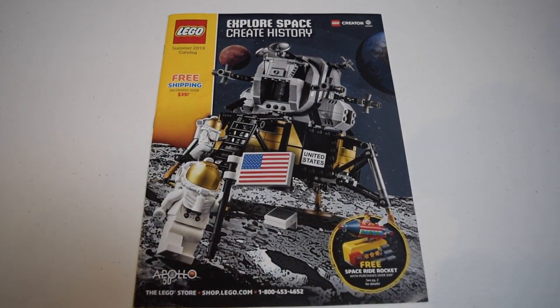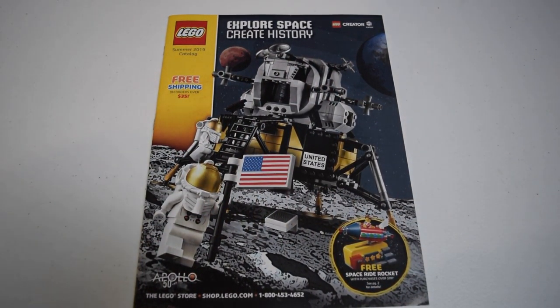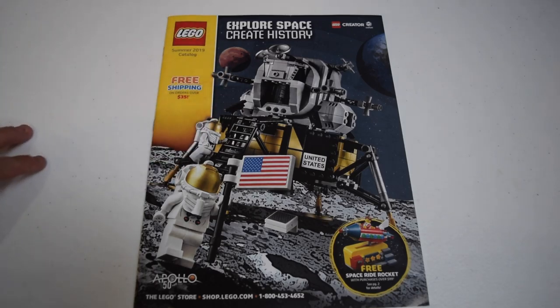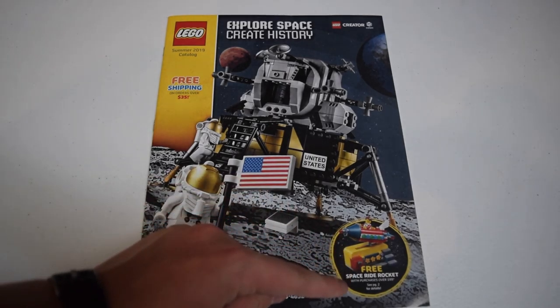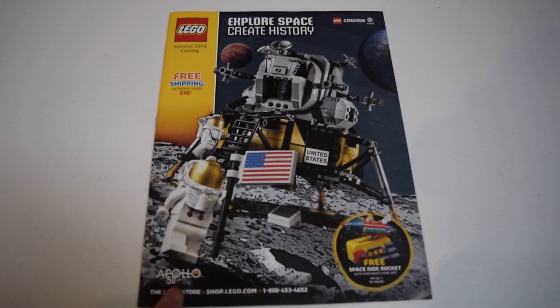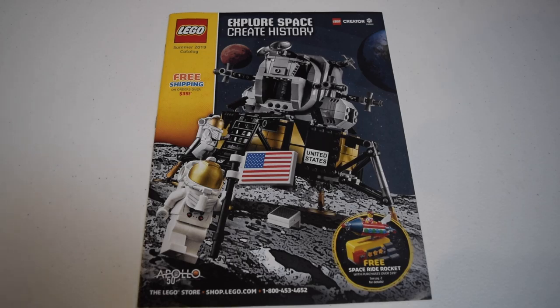Welcome to the Lego summer 2019 catalog look-through. This is a bit of a controversial topic - it says summer 2019, but as some of you know, most of these summer sets for Harry Potter, City, etc. aren't coming out in America till July. The front and center thing is the new lunar lander set, as well as advertising the space ride rocket freebie set for over $100. You've got the Apollo 50th anniversary artwork, which is kind of crazy that it's been that long.